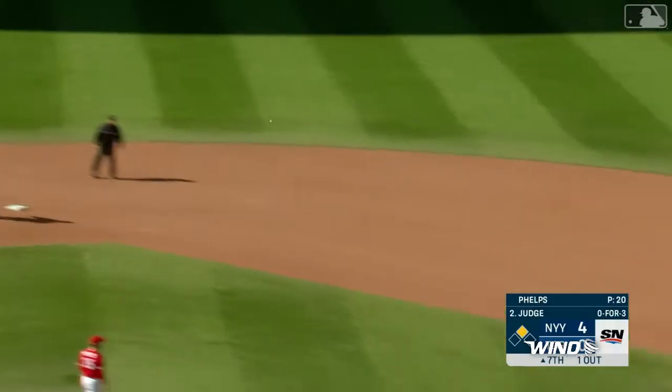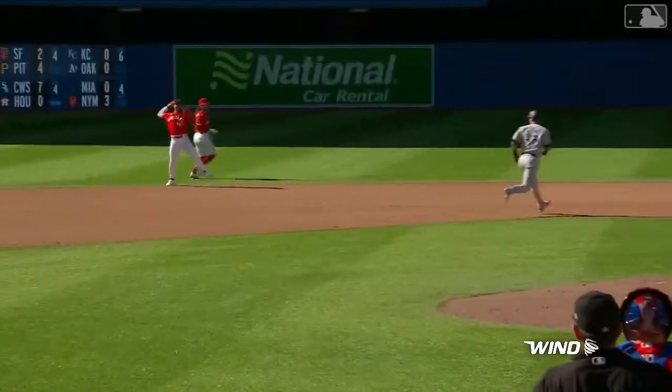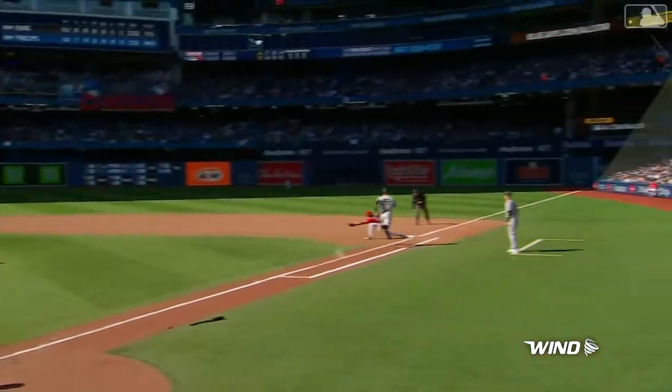Up the middle. Long throw. Espinall dug out by Vizzio — infield for the Blue Jays again this afternoon.